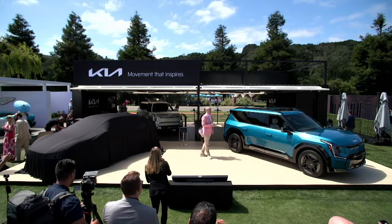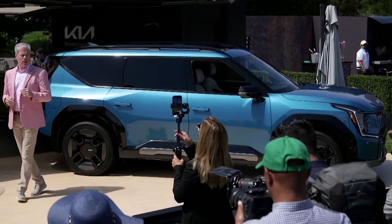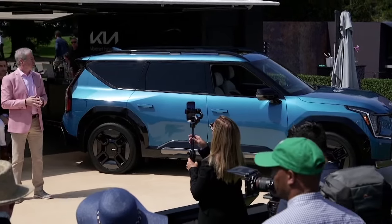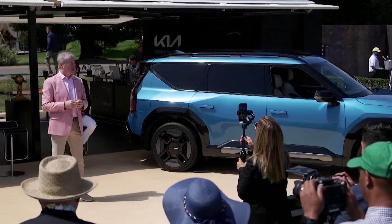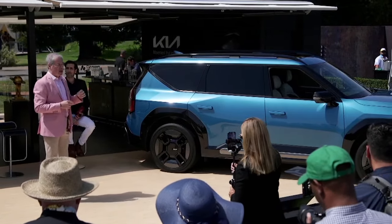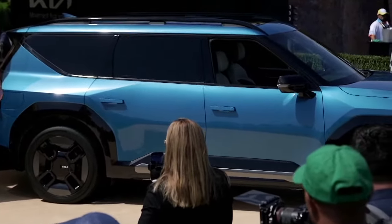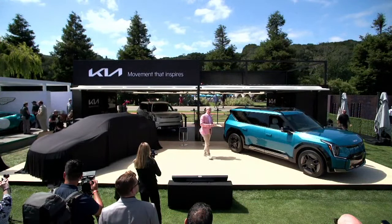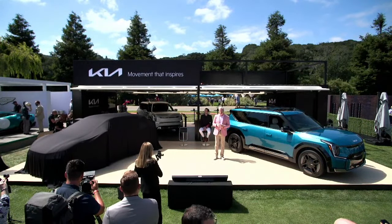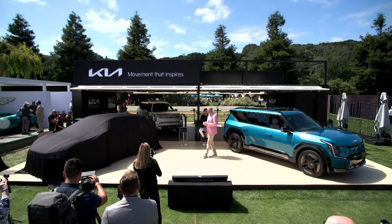The EV9 brings the very popular three-row SUV into the EV era with available features that matter most: generous interior volume, 5,000 pounds of towing capacity, fast charging capabilities, and impressive dynamics where we outperform the Mercedes EQS SUV and Range Rover in some recent AMCI testing. Its specs are very impressive, but maybe even more so is its design.